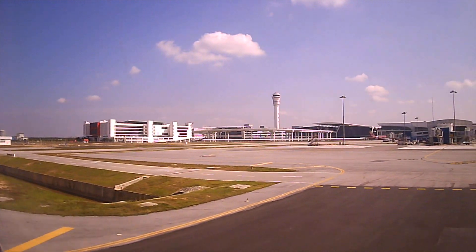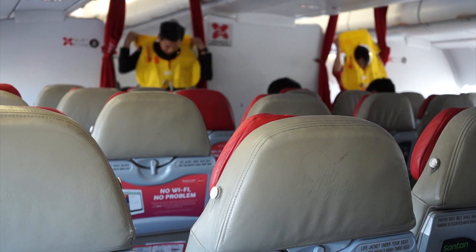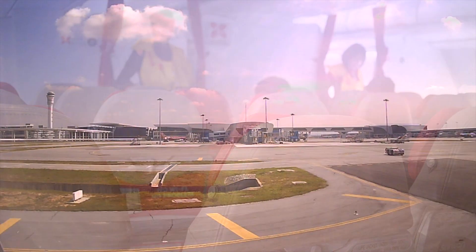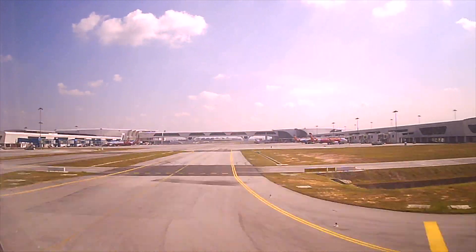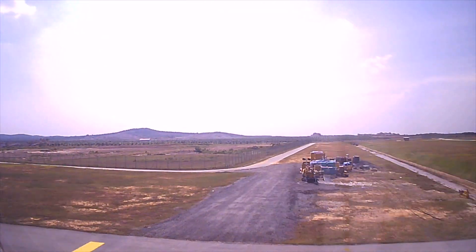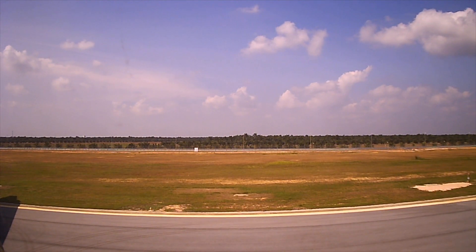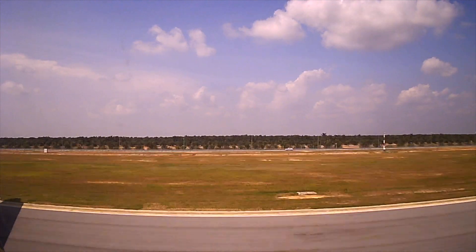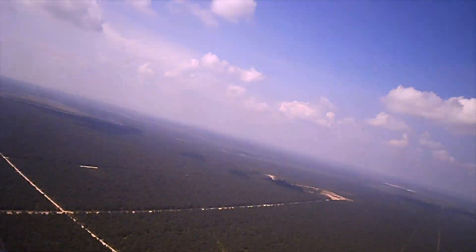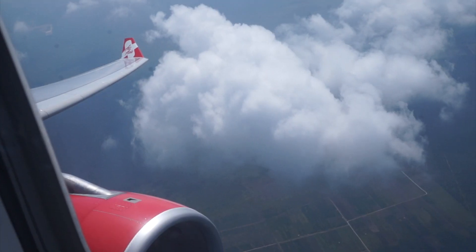The flight pushed back two minutes ahead of time and the crew did the safety demonstration live. Takeoff was from runway 33, followed by a sharp left bank across the Straits of Malacca before heading south and climbing to a cruising height of 41,000 feet.